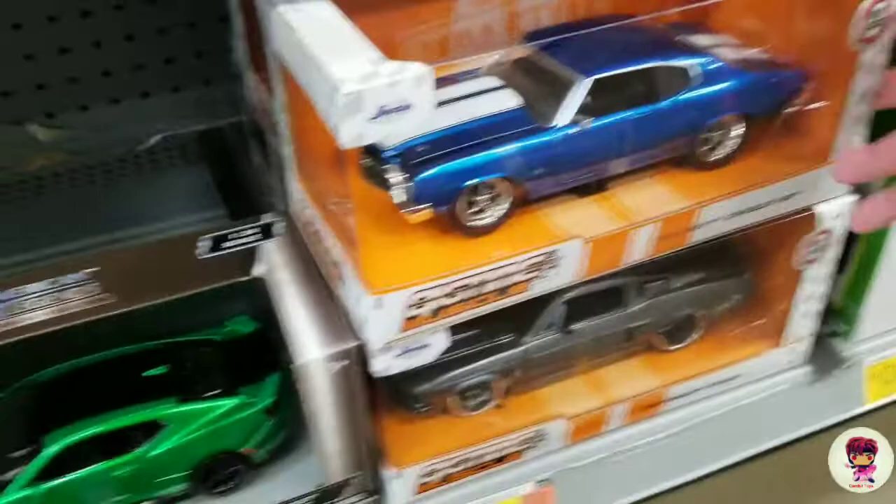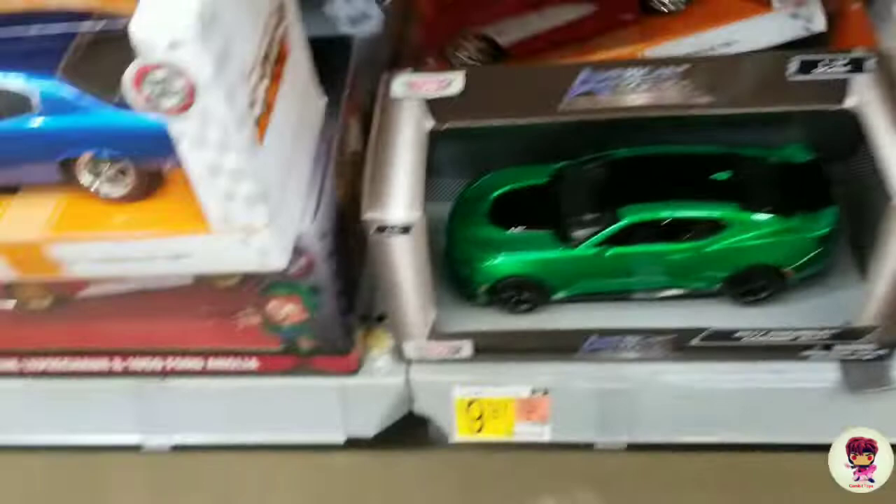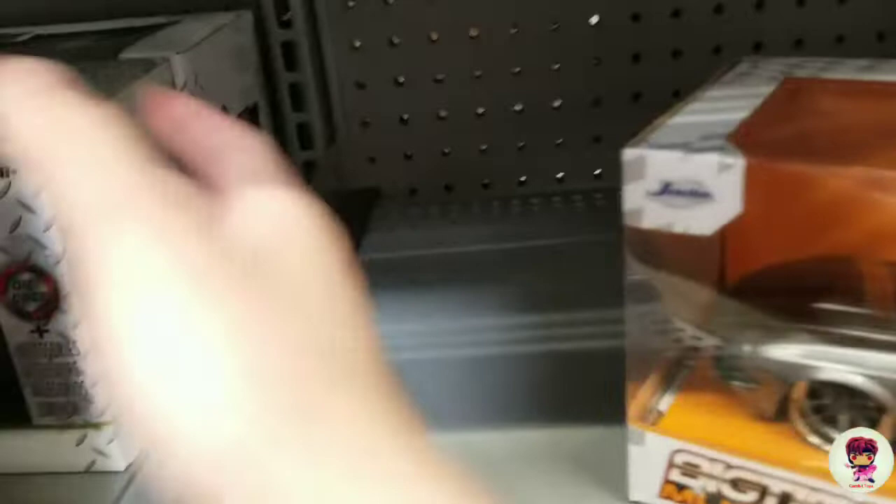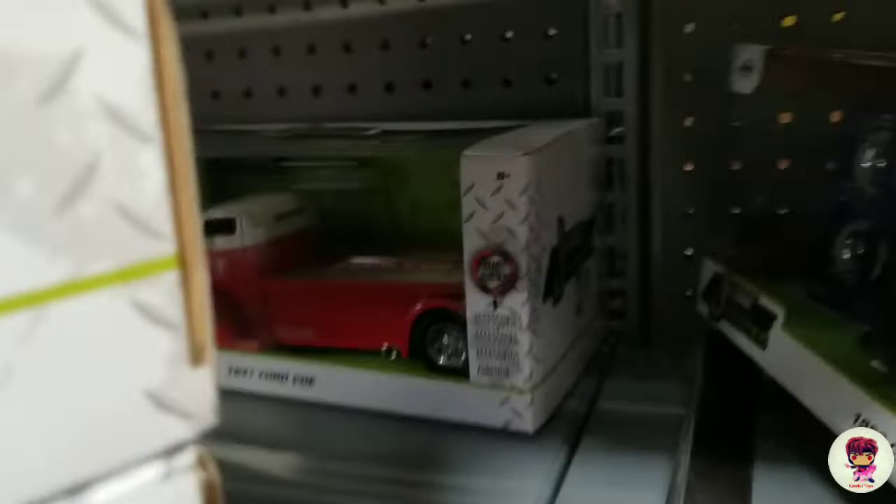Oh look, they have the Shelby! Did you see the Shelby? I'm getting the Shelby because I've never ever seen the Eleanor. I've never ever ever seen the Eleanor Shelby. Oh look, yeah, they got more like this — there's a black truck and look at that cool-looking COE thing.